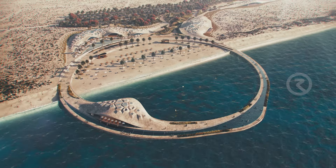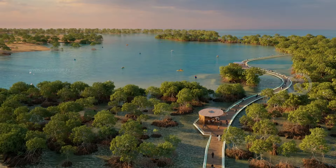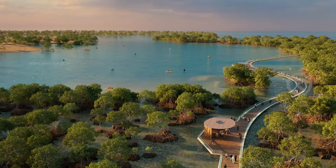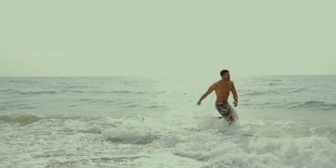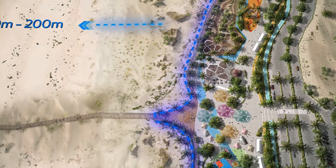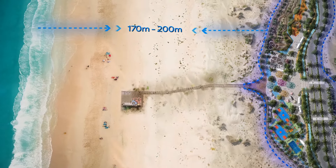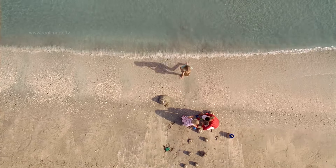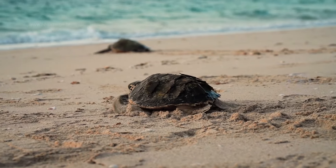This project aims to transform Jebel Ali Beach into a unique environmental recreational beach destination in the Emirate of Dubai. The project ensures a 200-metre setback from the beach to preserve the site's natural systems and wildlife without impacting the area's environmental privacy, particularly the nesting environment of turtles.